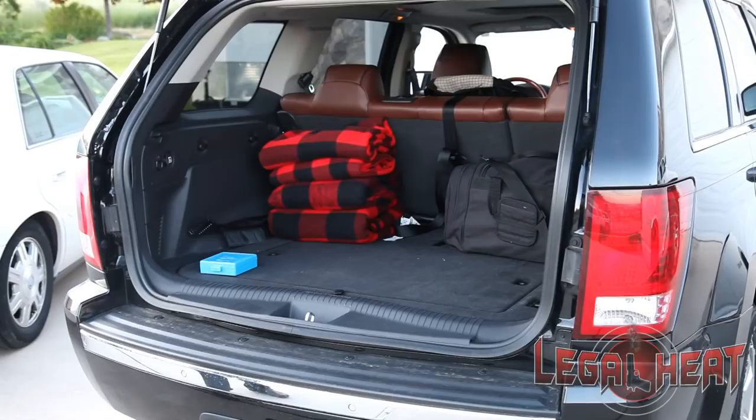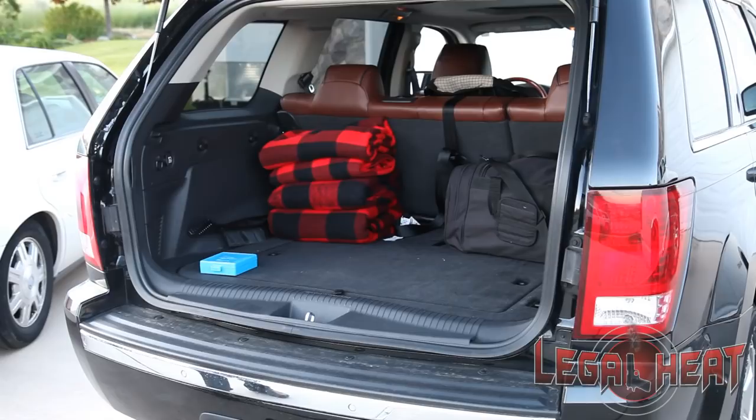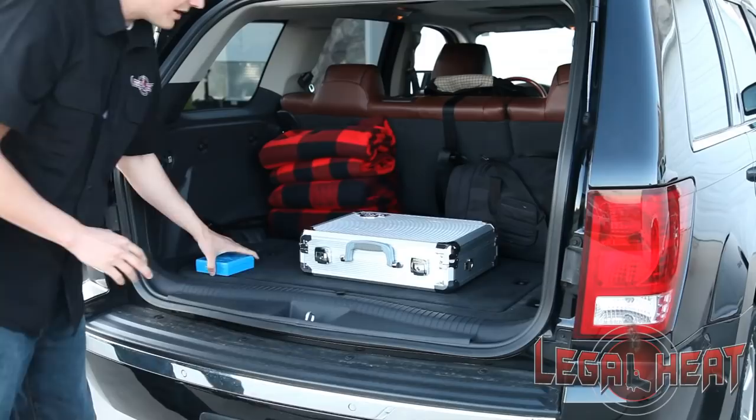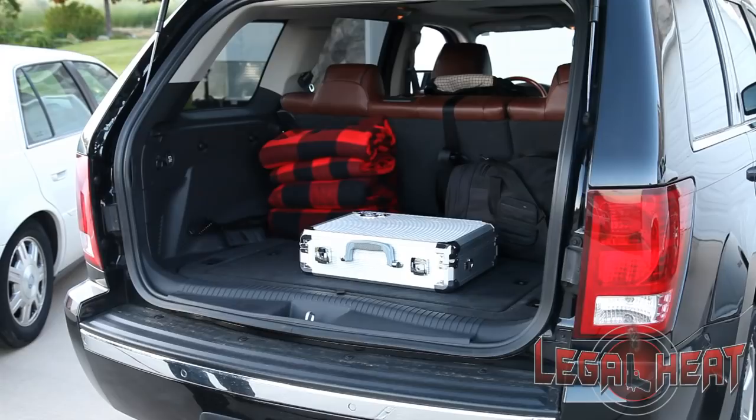With an SUV, remember our goal is to store the firearms as far away as physically possible from you sitting in the driver's seat. So in an SUV, you'll put the firearms in the back where you store the groceries. The ammunition, once again, is not stored with the firearms — it's stored in a separate location in the vehicle, other than where you're at in the driver's seat.